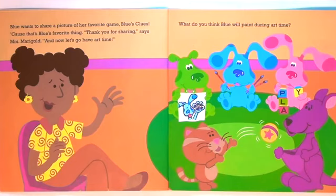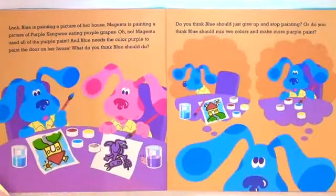What do you think Baloo will paint during art time? Look, Baloo is painting a picture of her house. Magenta is painting a picture of a purple kangaroo eating purple grapes. Oh no, Magenta used all of the purple paint. And Baloo needs the color purple to paint the door on her house. What do you think Baloo should do?